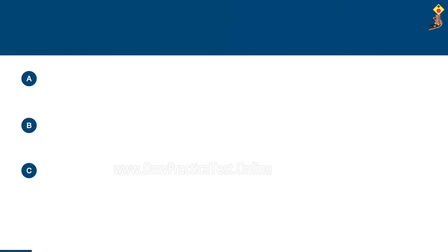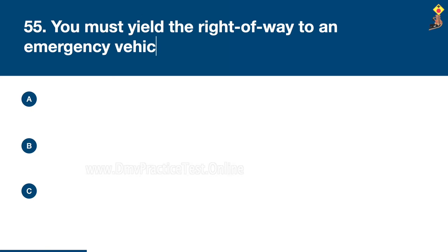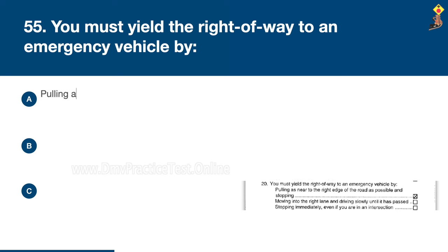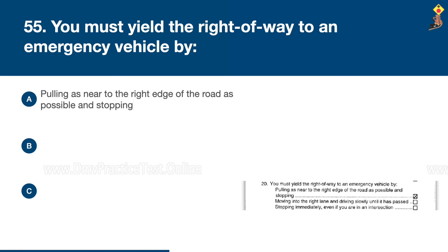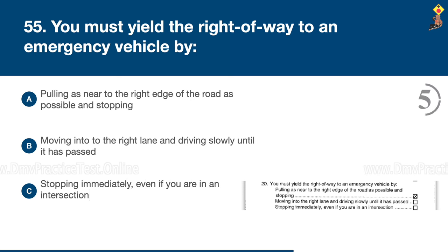Question 55: You must yield the right-of-way to an emergency vehicle by pulling as near to the right edge of the road as possible and stopping, moving into the right lane and driving slowly until it has passed, or stopping immediately even if you are in an intersection. Congratulations, the correct answer is A: pulling as near to the right edge of the road as possible and stopping.